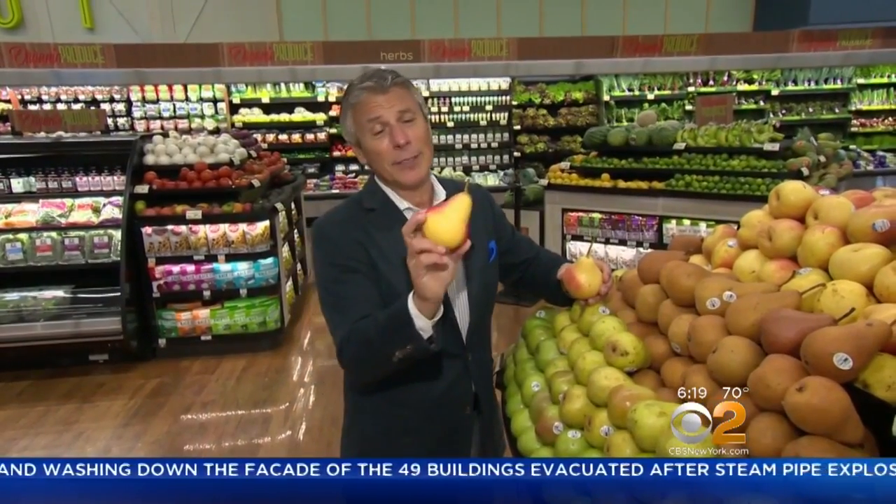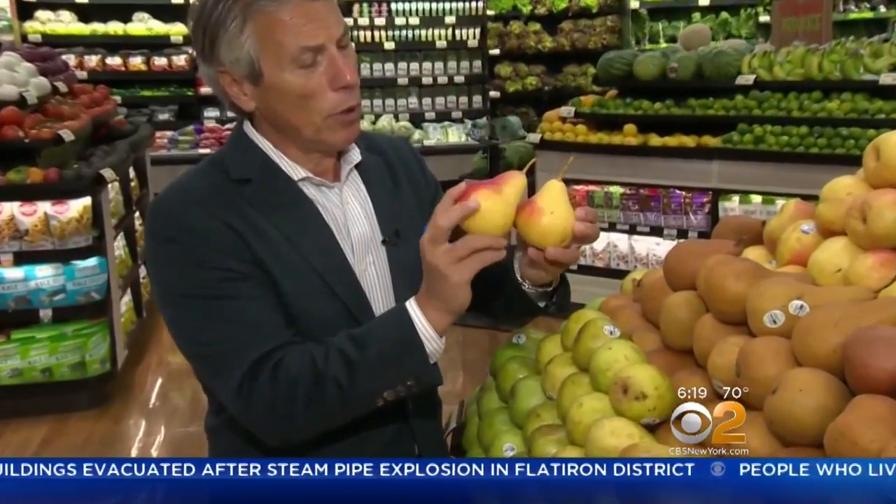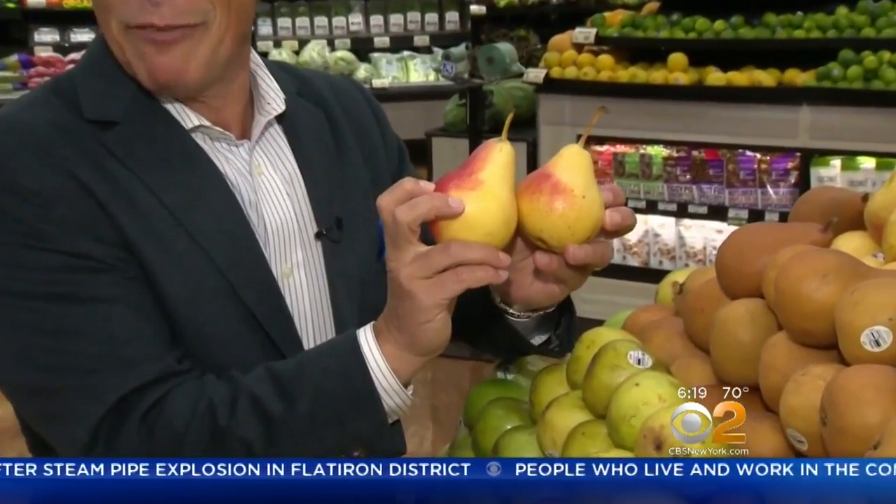Today's tip of the day is going to be with flamingo pears. What a cool name — flamingo pears — mainly because it might look like a flamingo. Looks like a red tinge Bartlett to me, but I like the name flamingo pears.